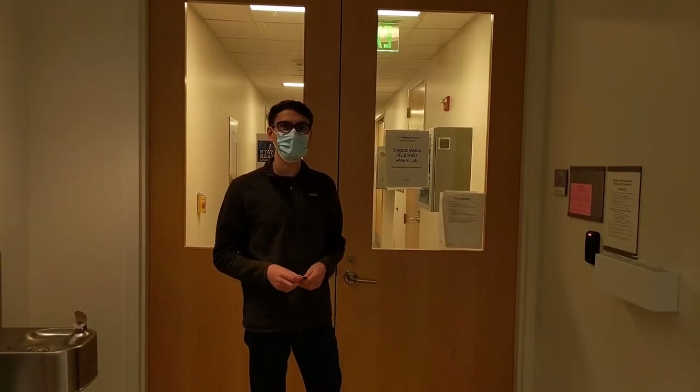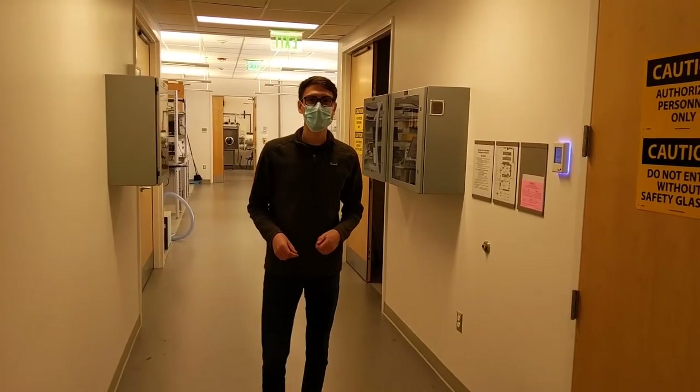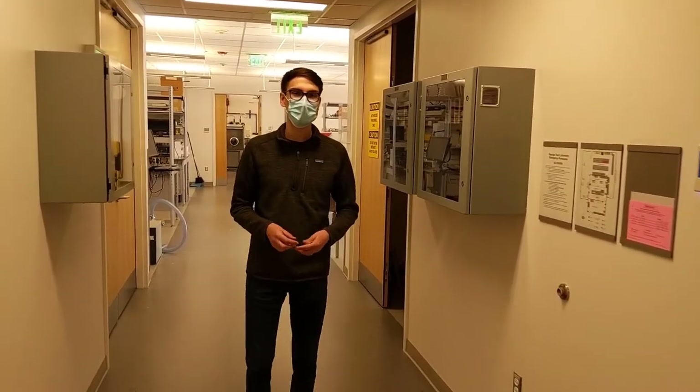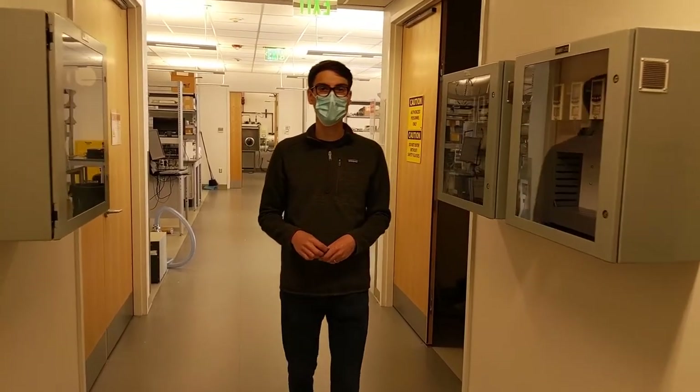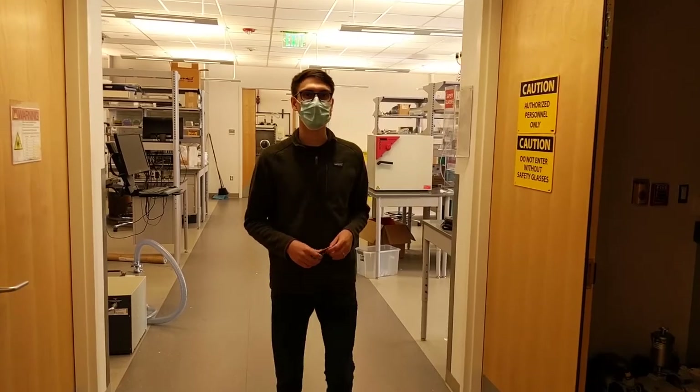Welcome to the second floor of Marcus, where we have our multidisciplinary lab space. These first two labs are in Vogel's lab space, actually shared by two other departments — a professor from mechanical engineering and a professor from chemical engineering.